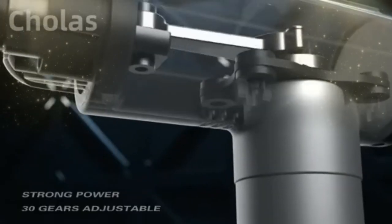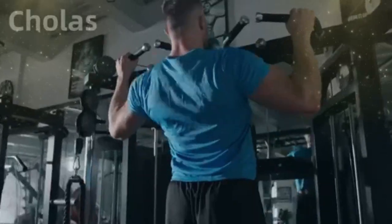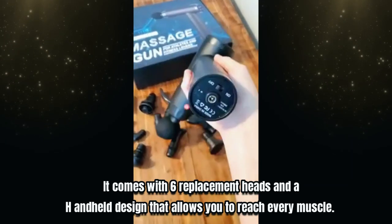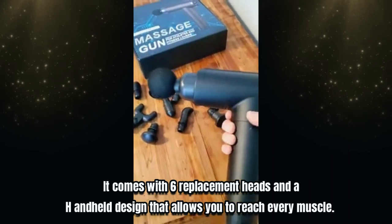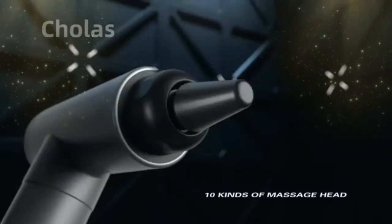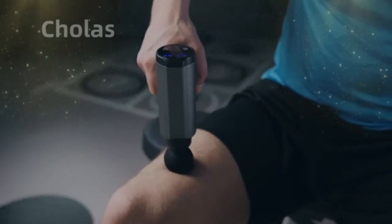Number three: Colus Handheld Massager. The Colus cordless fascia massage gun is a powerful massager that deeply relieves muscle stiffness and improves the overall health of the body's soft tissues. It comes with six replacement heads and a handheld design that allows you to reach every muscle. The six massage heads are designed to meet all relaxation needs and reduce muscle recovery time.